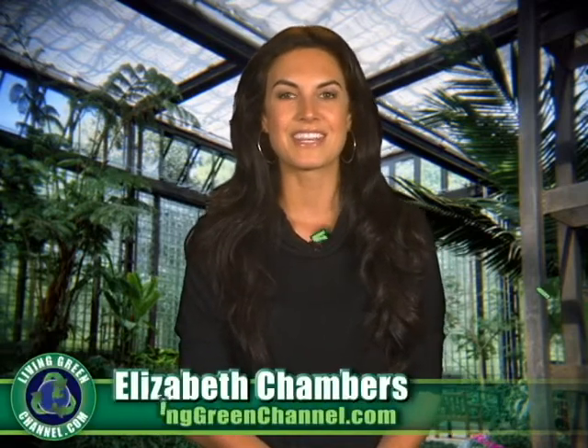Hey everyone, I'm Elizabeth Chambers and you're watching livinggreenchannel.com, your source for living an eco-friendly lifestyle. Fuel-efficient smaller cars have become all the rage lately because consumers are looking to save money on gas and help the environment.